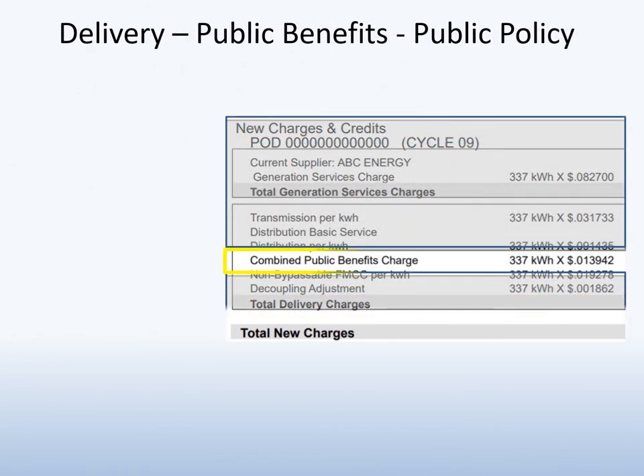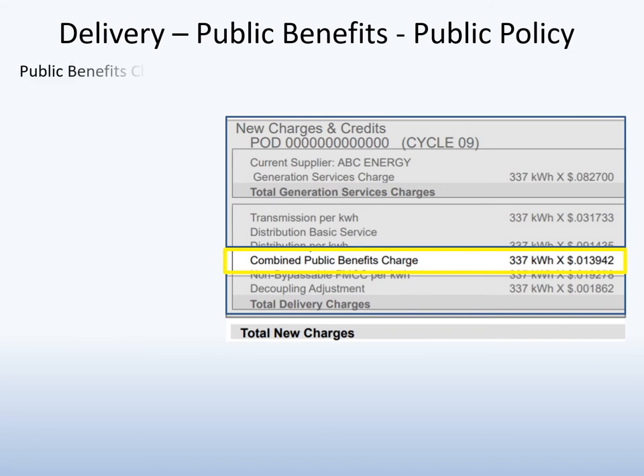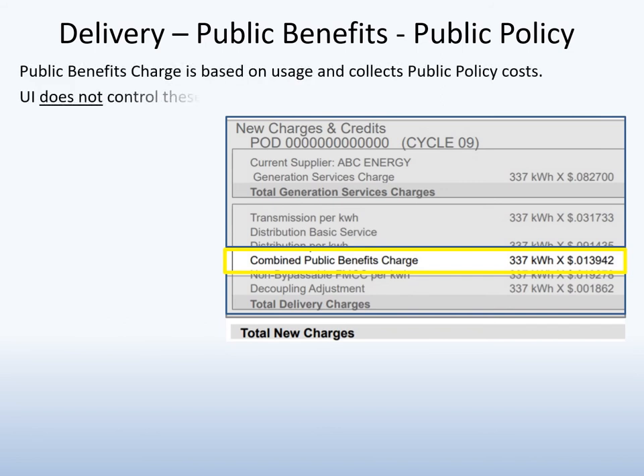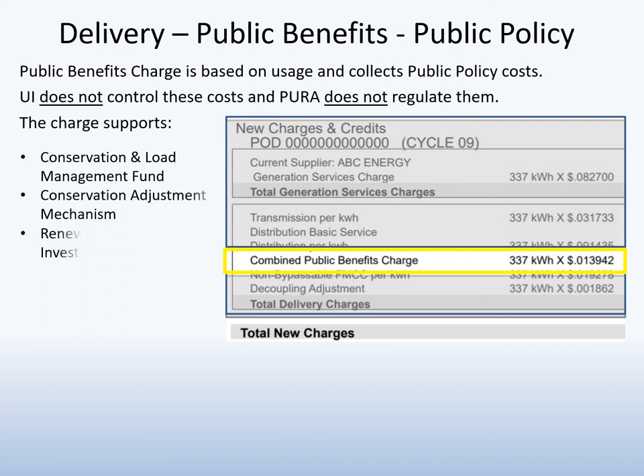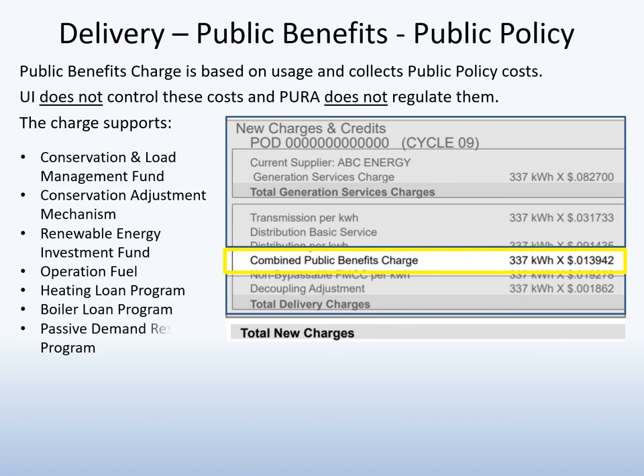The second public benefits charge recovers additional energy-related public policy costs approved by the General Assembly. Again, UI does not control these costs and Pura does not regulate them. This charge recovers the costs to support Connecticut's Conservation and Load Management Fund, Renewable Energy Fund, Operation Fuel, low-income loan programs, and programs designed to aid customers who face challenges paying their electric bill.